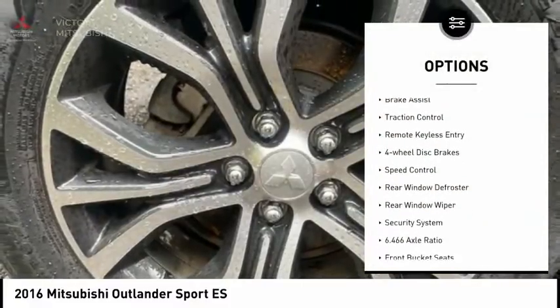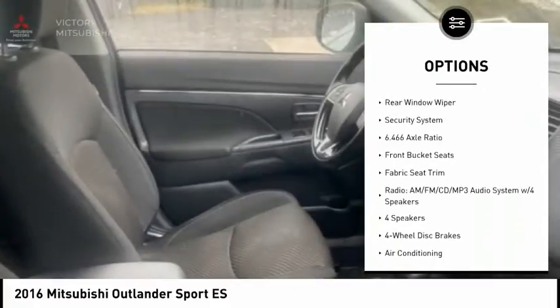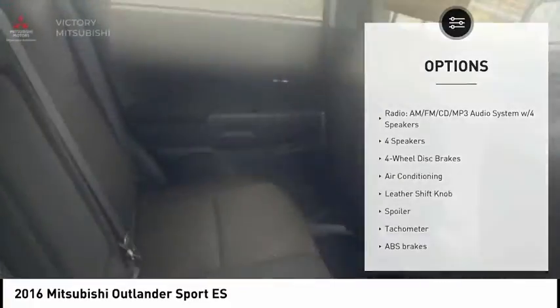Electronic stability control. Alloy wheels. Brake assist. Traction control. Remote keyless entry. Four-wheel disc brakes.